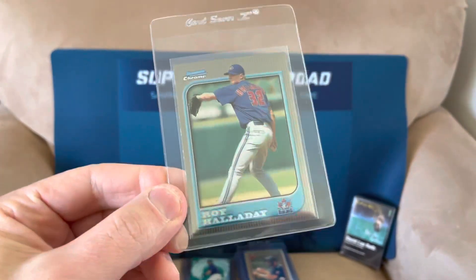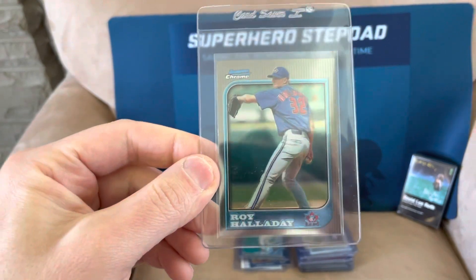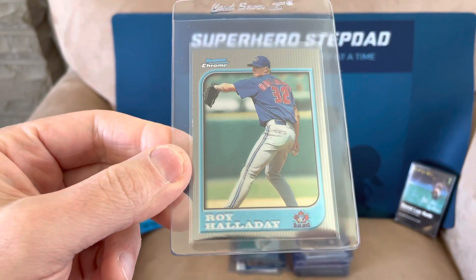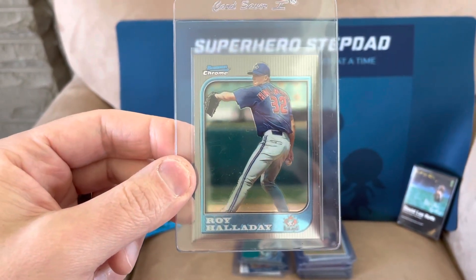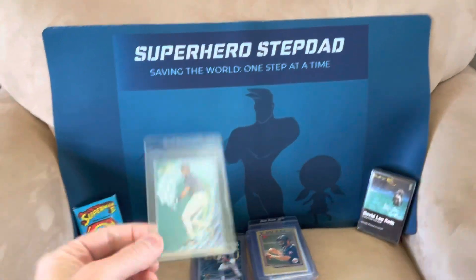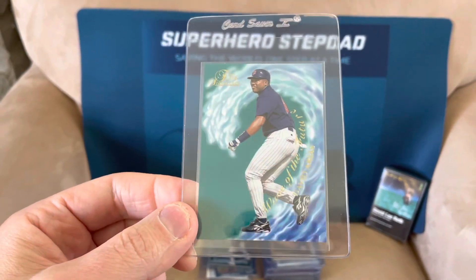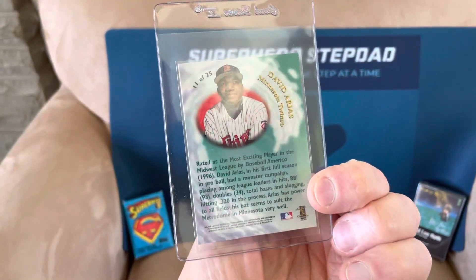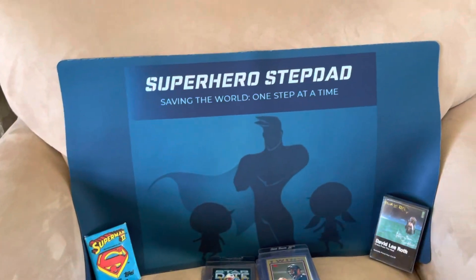Roy Halladay, RIP — Bowman Chrome rookie card, 97 I believe. I saw him at spring training back in 2014 with the Phillies, one of the greatest talents the game has ever seen. Such a beautiful card — gone too soon. This is the David Ortiz Fleer Wave of the Future, one of his rookie cards. It's in pretty good shape, I have it pre-graded as a 9.